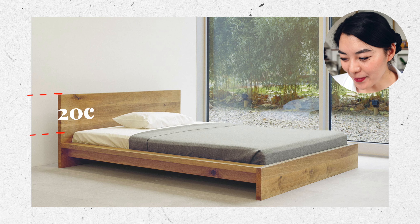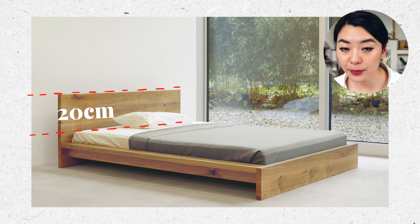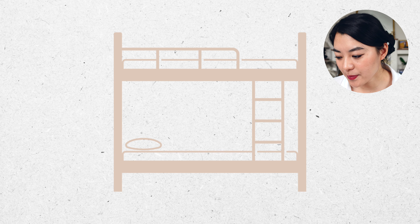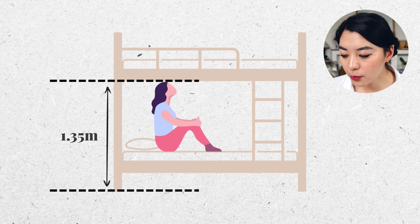Or you can just throw all the pillows onto the floor. The head of the bed should be at least 20 centimeters higher than the mattress to protect the wall and stop pillows from falling off. If you have bunk beds, make sure there's enough space for an adult to sit up without banging their head — this dimension is normally 1.35 meters. Head injuries are never a good idea; keep it safe.